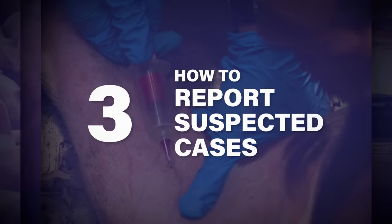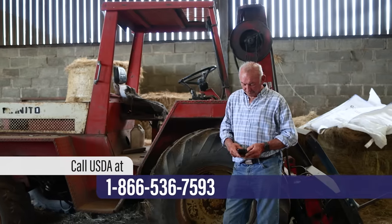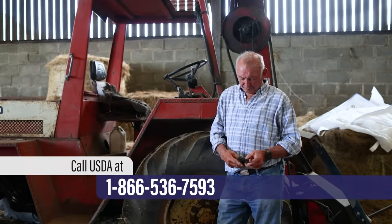Knowing how to report suspected cases is critical. Quick detection is key to preventing the spread of the disease. Immediately report animals that show any of these signs to your state veterinarian or federal animal health officials. Call the USDA for appropriate testing and investigation.